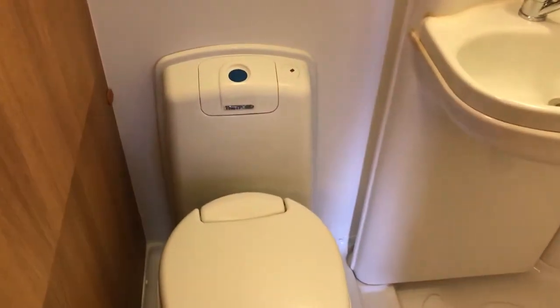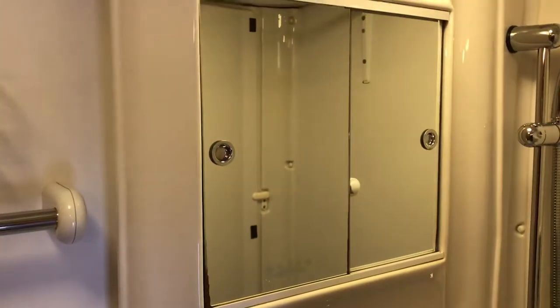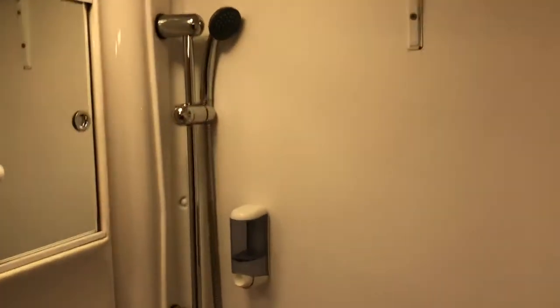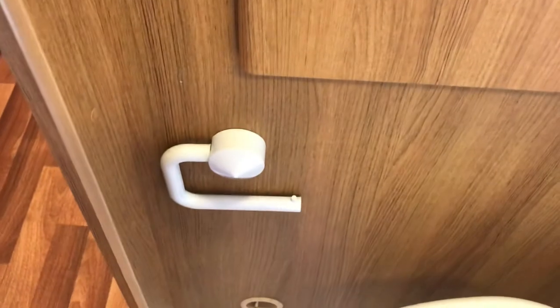Into the toilet. You've got your Thetford swivel toilet, a sink with vanity mirror and cupboards, and your shower. The shower can actually be completely separated with a couple of clever doors that come across and give you a fully separate shower. You also have a very handy towel rail, storage for toiletries, a toilet roll holder, and a heating vent in the washroom as well.